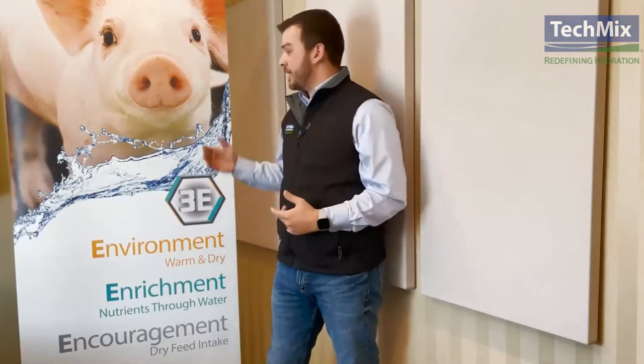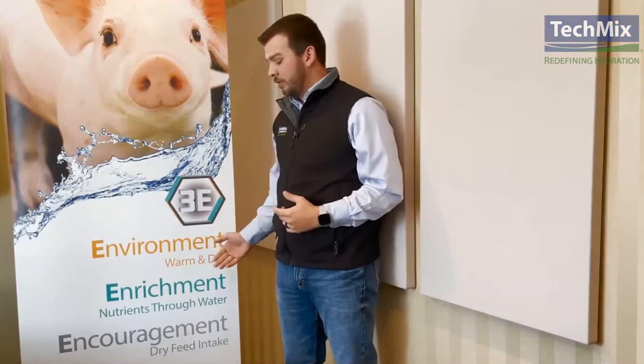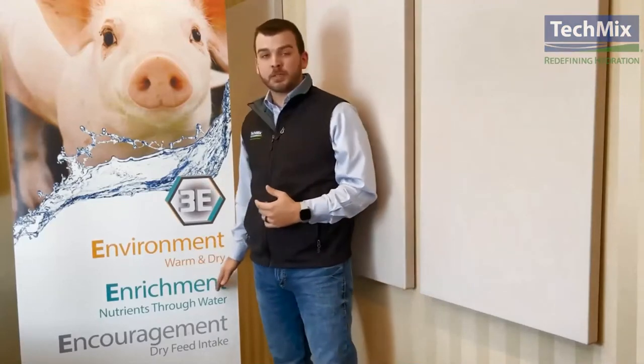I'm Dylan Schaefer with TechMix, Swine Account Manager. Today we're going to talk to you about TechMix's nutrient-dense liquids, or NDLs. We'll go into what they are, why they're beneficial, and why they were created. At TechMix, we have a program called 3E — Environment, Enrichment, Encouragement — and our nutrient-dense liquids fall underneath our enrichment category.